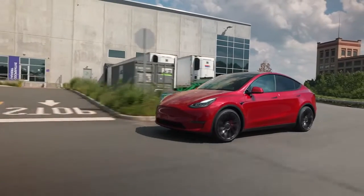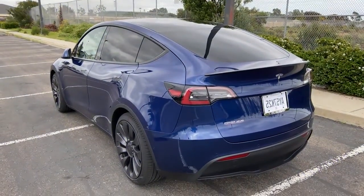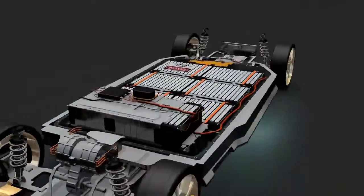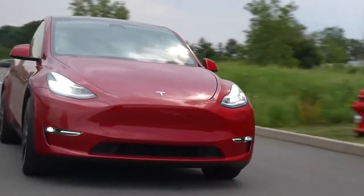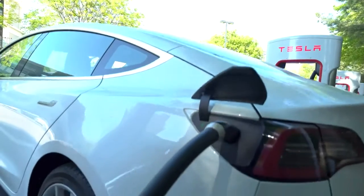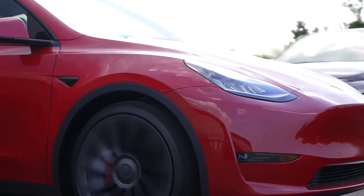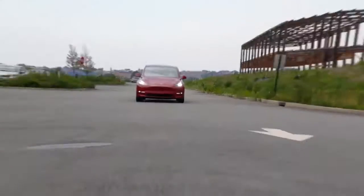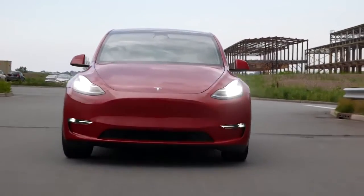The first variant has to be the long-range model, and the second one has to be the performance model, and both trims get their power from a 75-kilowatt-hour battery pack. When you look at the range, the long-range Model Y can do 326 miles on a single charge, with a top speed of 135 miles per hour.